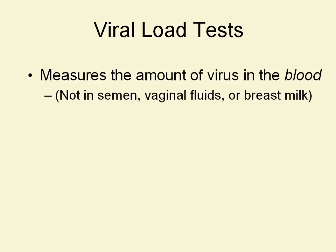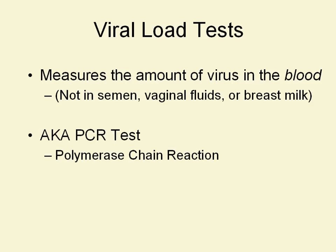We believe there's some relationship — that if there's a lot of virus found in the blood, there's probably going to be a lot found in the semen — but the studies haven't been done to prove or disprove that. So most of what we're talking about today is blood. It's also known as the PCR test — polymerase chain reaction — that's the decoding of that alphabet soup.